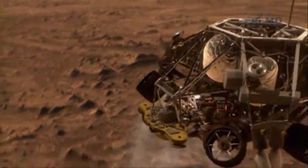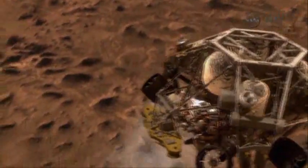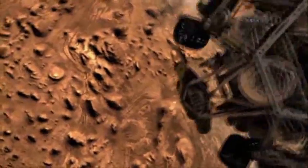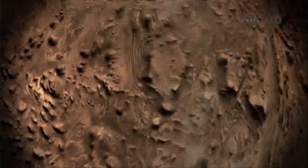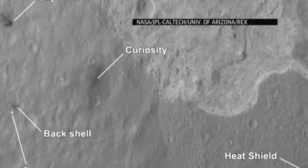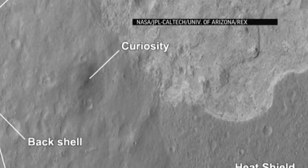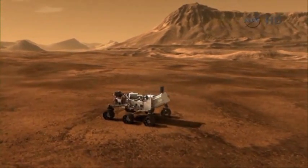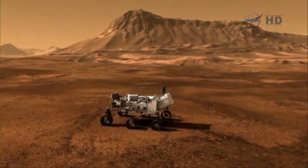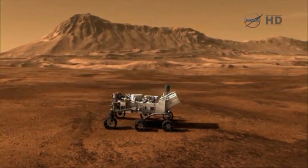The rover gently touched down Sunday night after executing an elaborate and untested landing routine. After Curiosity plunged through the Martian atmosphere, spacecraft debris was shed and scattered along the planet's surface. Images sent back show the aftermath in what NASA says looks like a crime scene photo. The nuclear-powered six-wheel Curiosity will spend the next two years chiseling into rocks and scooping up soil at Gale Crater to determine whether Mars' environment ever had the right conditions for microbes to thrive.